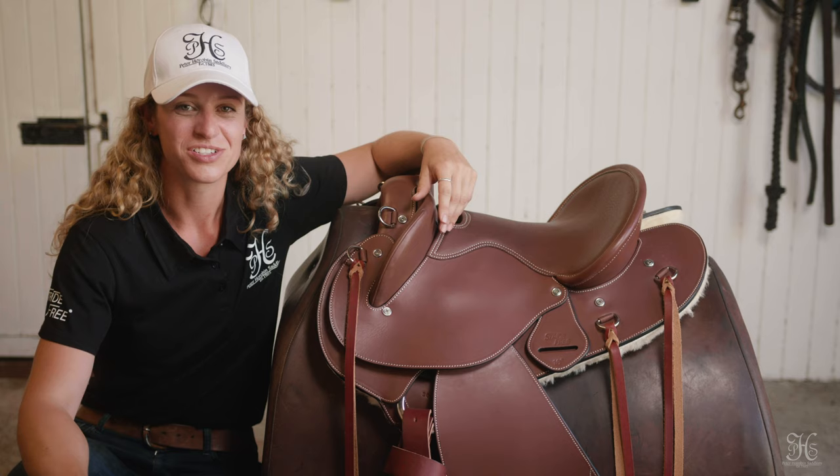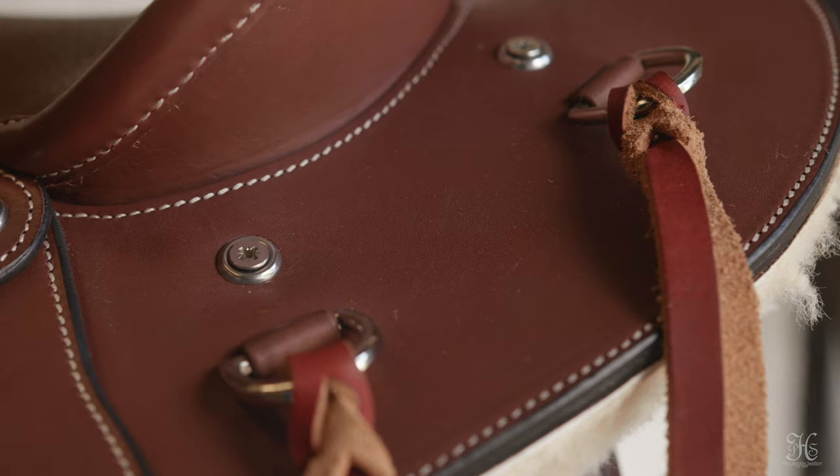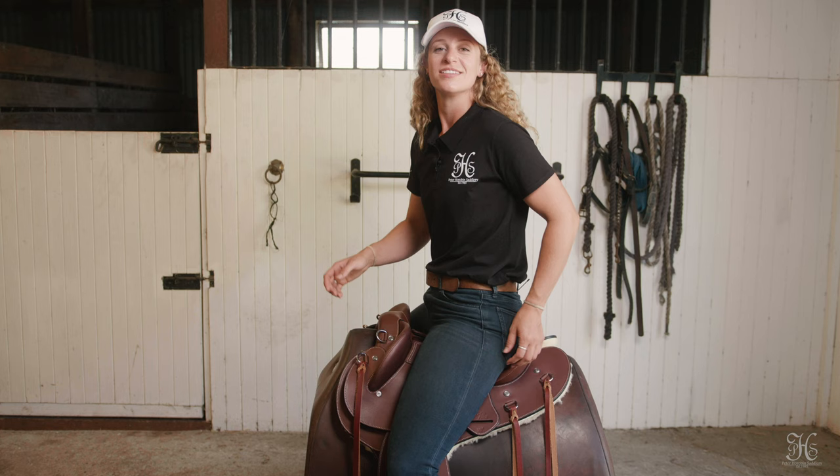Another step you can take to further personalize your saddle is to add conchos. If you'd like to add them, just reach out to Peter and he'll be able to hook you up. It does add that extra element of bling to your saddle.